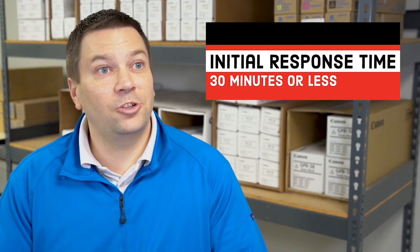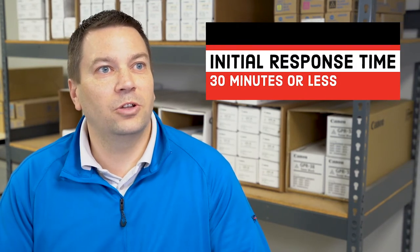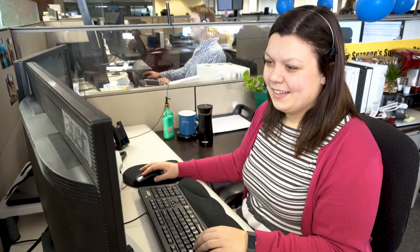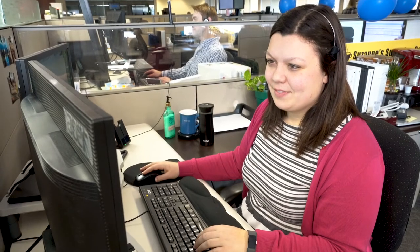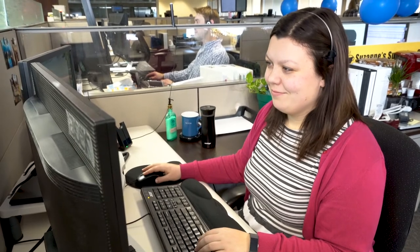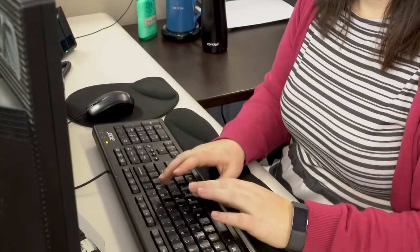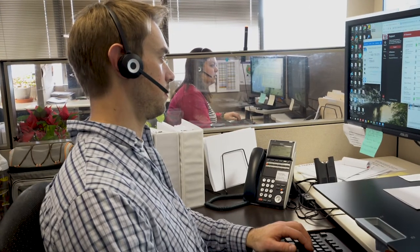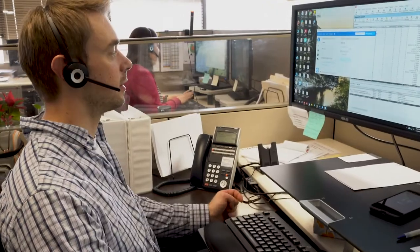Now you've narrowed down your list a little bit. The first thing I would look at is how fast you're going to get a service response from that provider. My suggestion: within 30 minutes of placing a service call, you should be hearing from somebody about your situation. Does this company have a help desk? Are they able to triage over the phone before they even roll a technician? They won't be able to help you all the time, but in many cases a simple phone call will get you running.